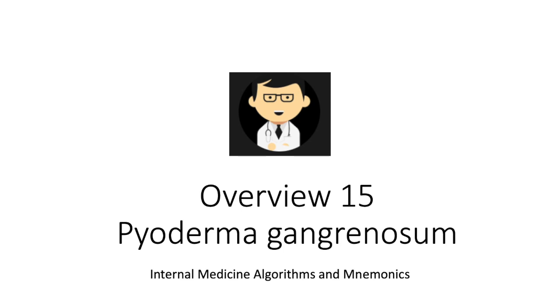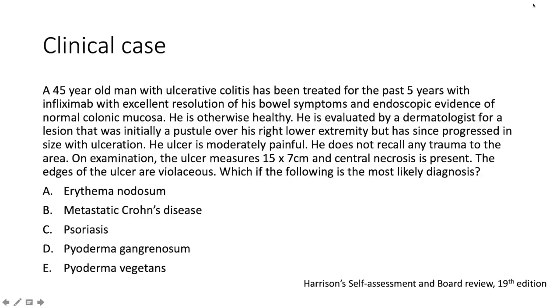Hello everybody, Dr. Ryan here. We're talking about pyoderma gangrenosum today. As always, a clinical case. We have a 45-year-old man with ulcerative colitis who has been treated for the past five years with a monoclonal antibody against TNF-alpha — our beloved infliximab — with excellent resolution of his bowel symptoms and endoscopic evidence of normal colonic mucosa.